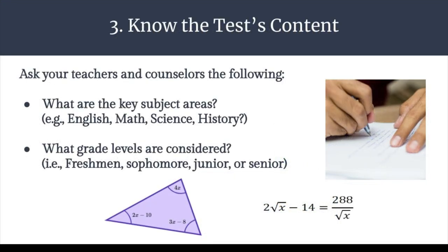Step 3: Know the test's content. This basically means asking your teachers what the test is about. Ask your teachers and counselors the following: What are the key subject areas? Is the test English-based, math, science, history? Also, what grade levels are considered? It will be helpful to know how difficult the test may be based on the grade level of the subject or course you are taking.